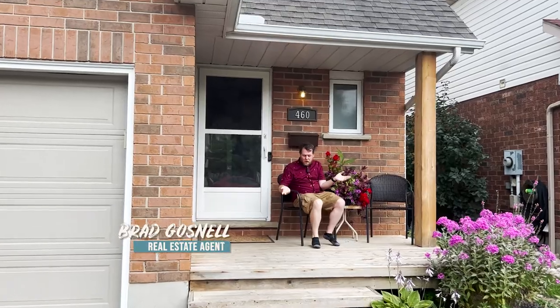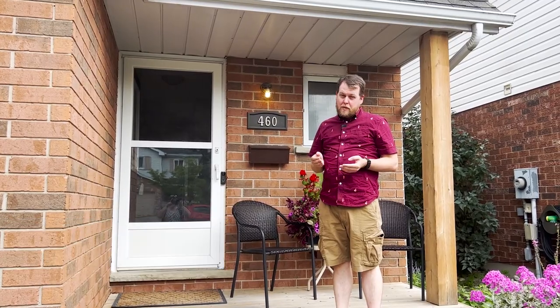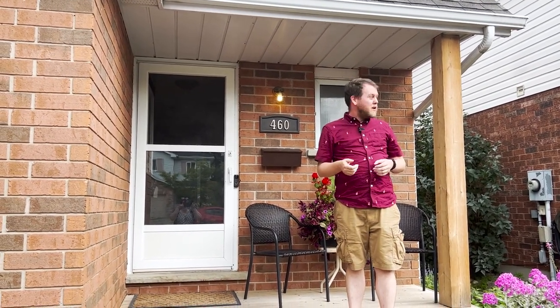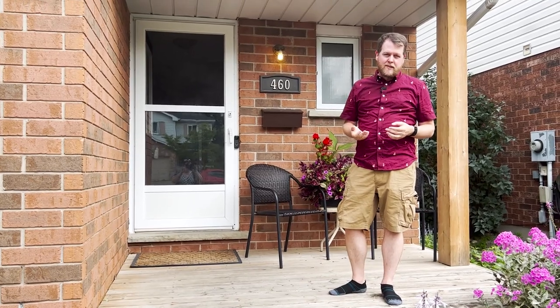Welcome to 460 Exmoor in Waterloo — this place can be all yours. It's a beautiful three-bed, three-bath house located in a great neighborhood. It's quiet, you've got parking literally two doors down, the neighbors are top shelf, and you're close to so many amenities here.